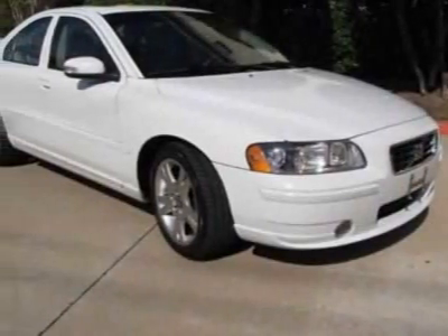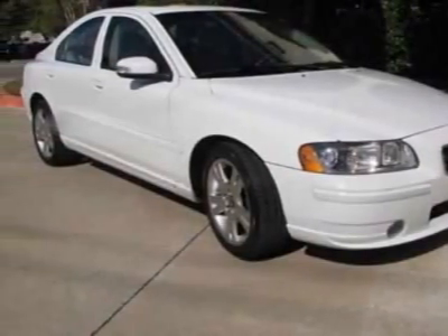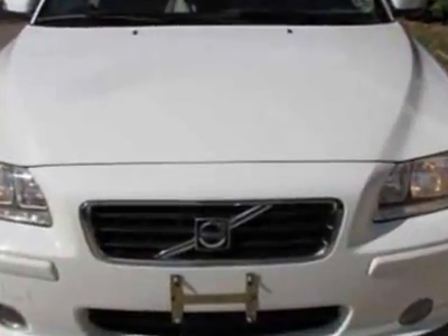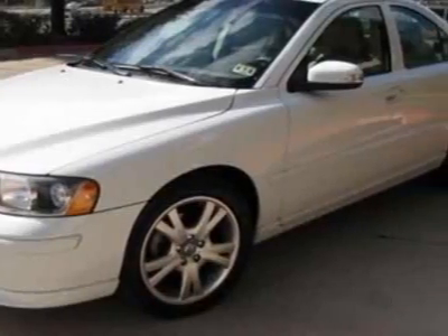Look at this 2007 Volvo S60. This S60 has just under 56,000 miles. For your protection, a warranty is available for this vehicle.